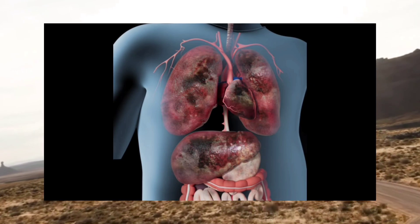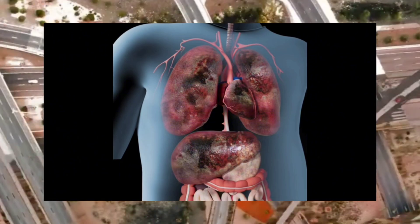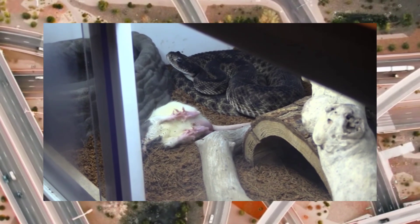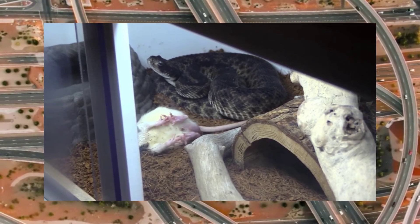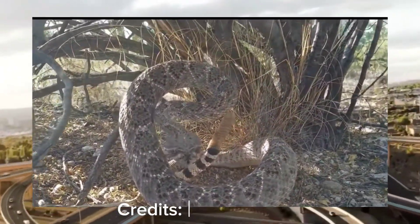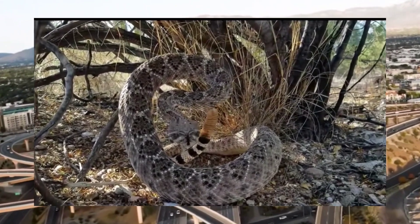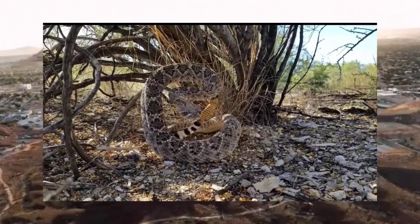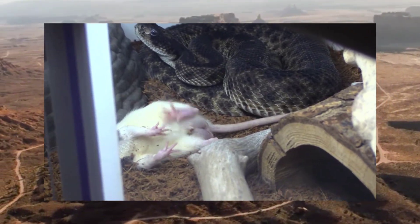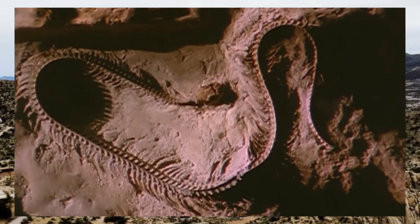Throughout history, rattlesnake bites have been feared and revered, with various cultures developing treatments and remedies to counteract their deadly effects. Yet despite advancements in modern medicine, a rattlesnake bite remains a medical emergency requiring prompt attention. As we venture deeper into the realm of the western diamondback rattlesnake, respect for these creatures is not just advisable — it's essential for survival. In the harsh and unforgiving terrain of the desert, survival is a relentless battle for sustenance, honed over millennia of evolution.